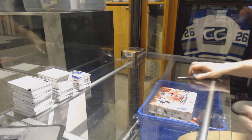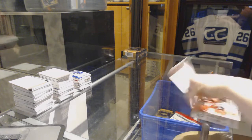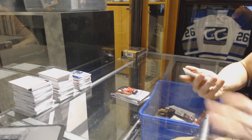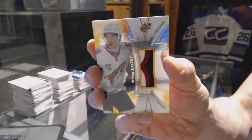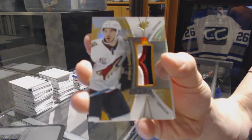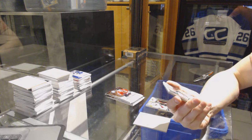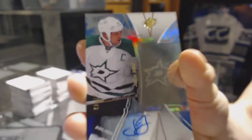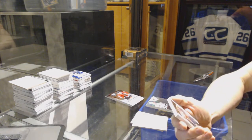Continuing on, seeing your ringer 7170, we're on to the 1617 SPX and 1415 Premier. We start with a rookie patch gold number 13 of 15 for the Arizona Coyotes, Anthony D'Angelo — 13 of 15 for the Coyotes. We've got a base blue autograph numbered 7 of 49 for the Dallas Stars, Jamie Benn — 7 of 49 for the Stars.